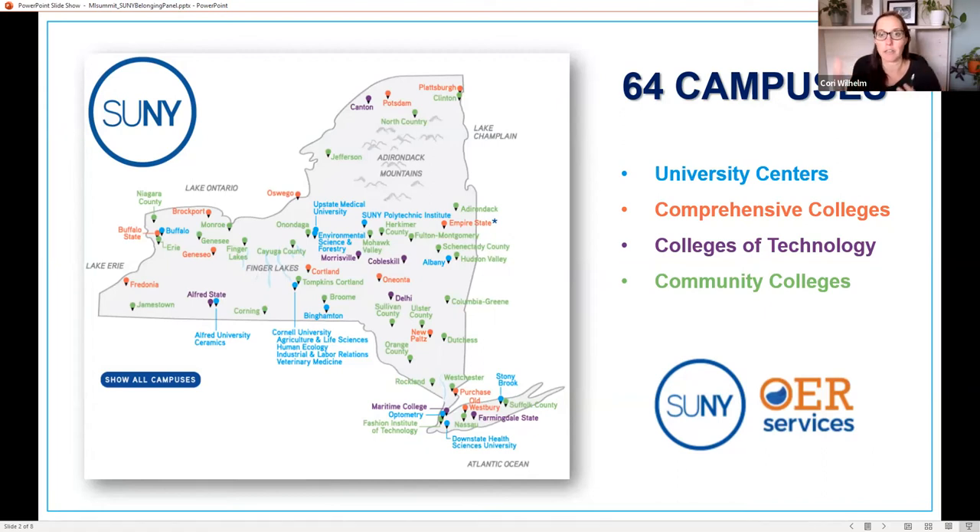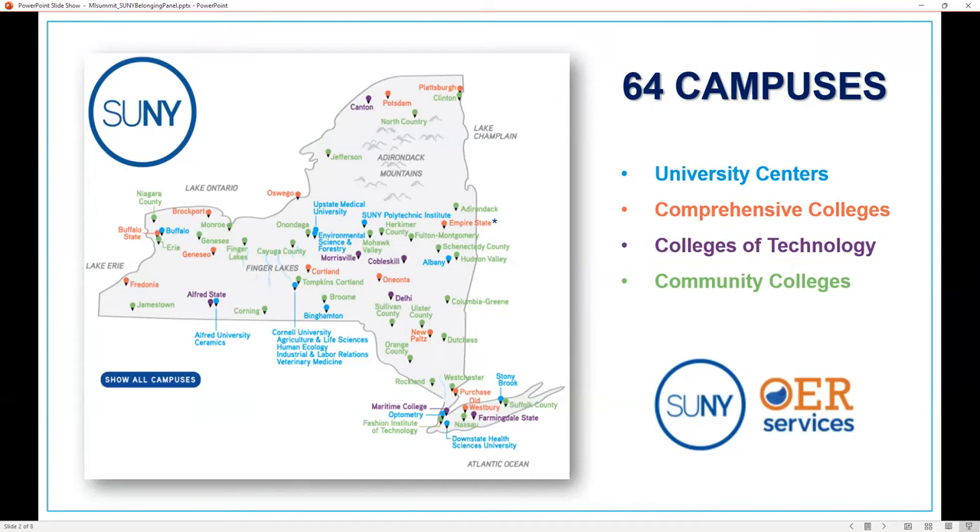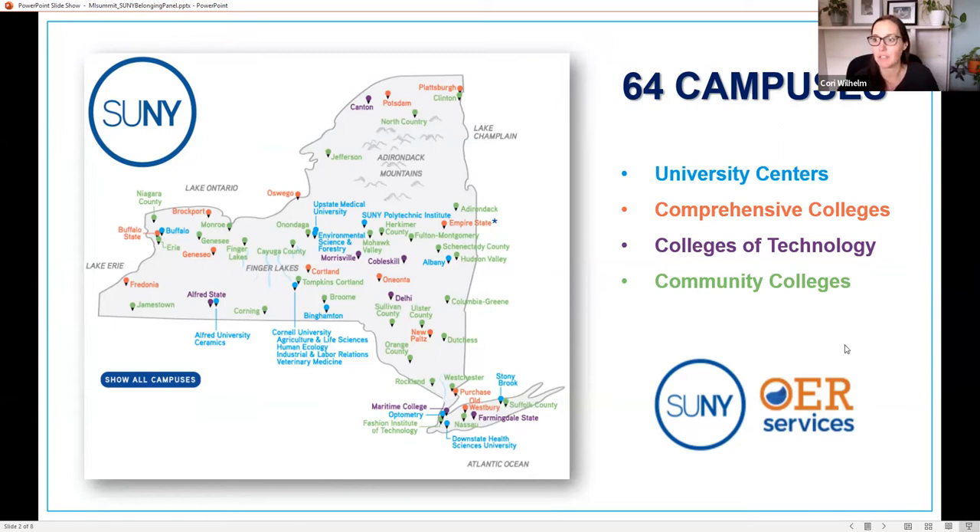Our four university centers are our research and doctoral-granting institutions. OER at SUNY started way back in 2011 with a few different grant projects — Project Kaleidoscope was one of the first, and Achieving the Dream was another. The goals of those programs were to eliminate textbook costs as a barrier to students in higher ed, to improve course design and materials based on student learning results.